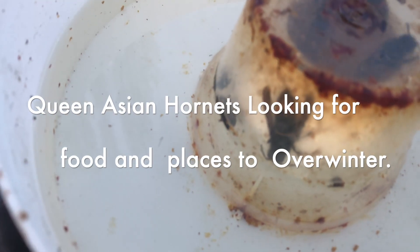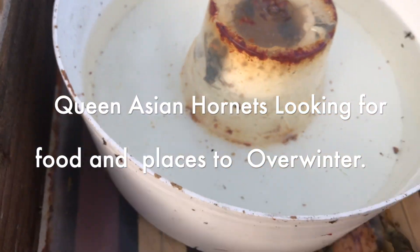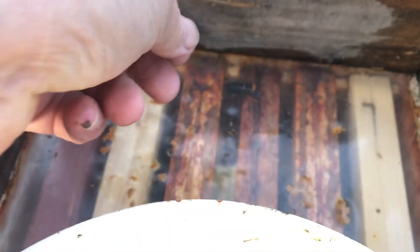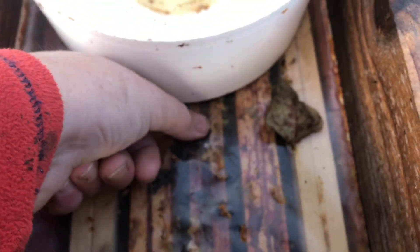Interesting to see that we have Asian hornets - these are all stuck in here so I'll leave this closed. It's probably 20 or so in here, and these will be found-in queens. You can even give them a bit of a squash like that through the plastic. One dead, another one dead, another one.